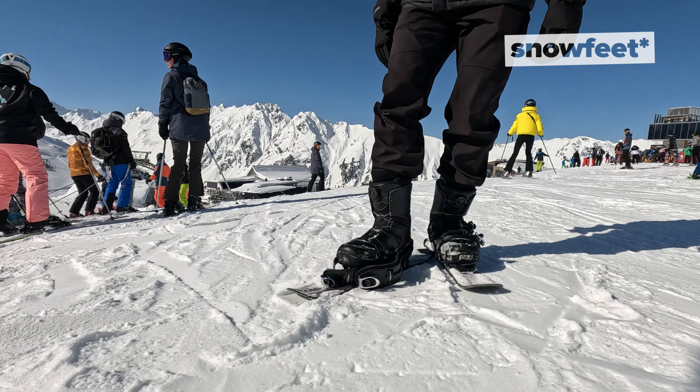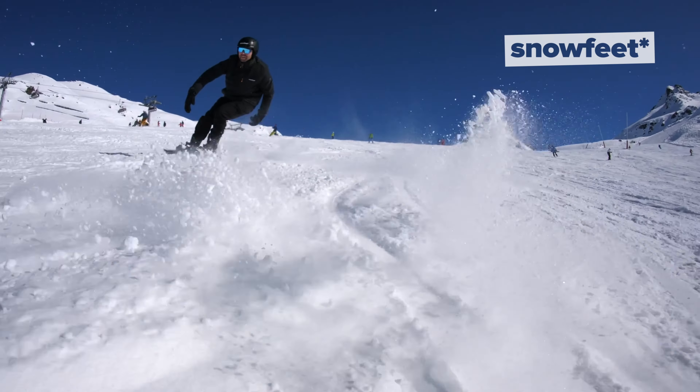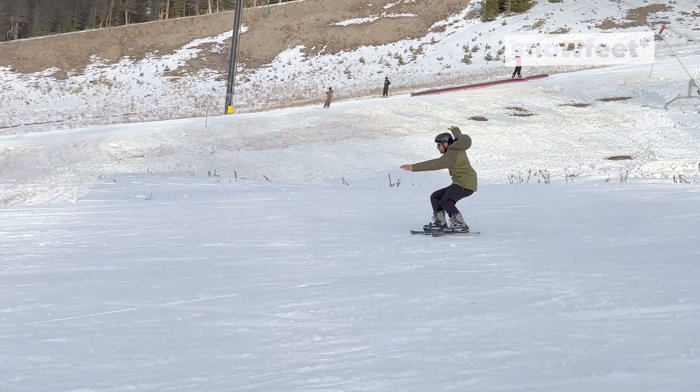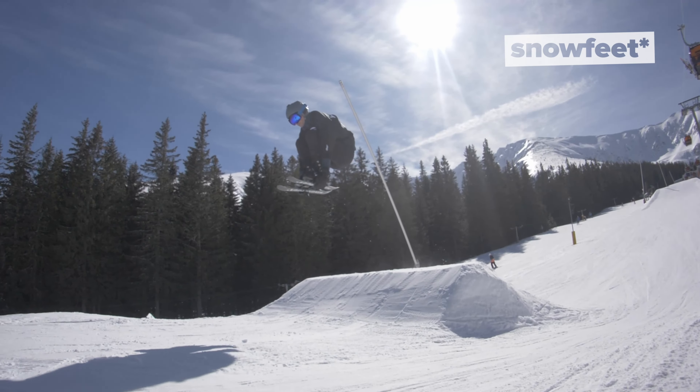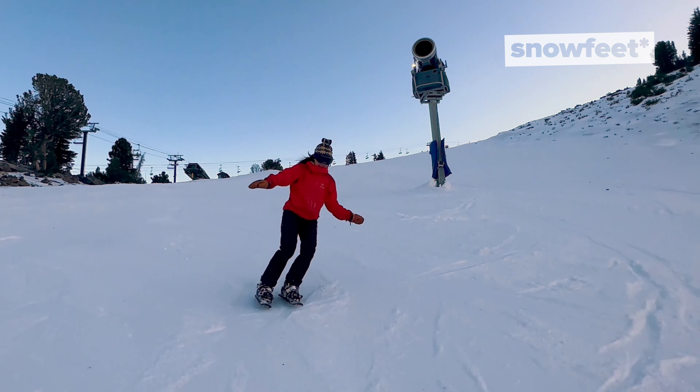It was a lot of fun — easier than I expected. My favorite part was probably spinning in circles, since the shorter length makes it much easier to turn. The view was just super fun. It's just so different from regular skiing, but it makes it so much more exciting. I had a blast.